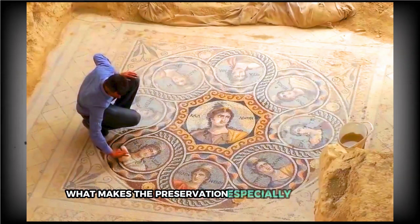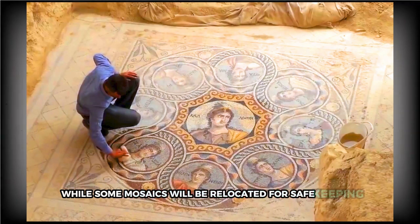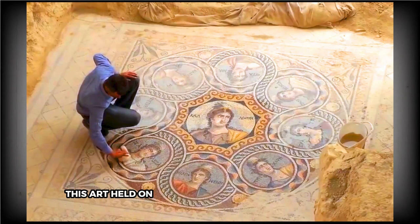What makes the preservation especially astonishing is the fact that this area was completely submerged underwater before the year 2000. While some mosaics will be relocated for safekeeping, plans are in motion to establish museums nearby. Even underwater for centuries, this art held on, and now it's finally being seen again.